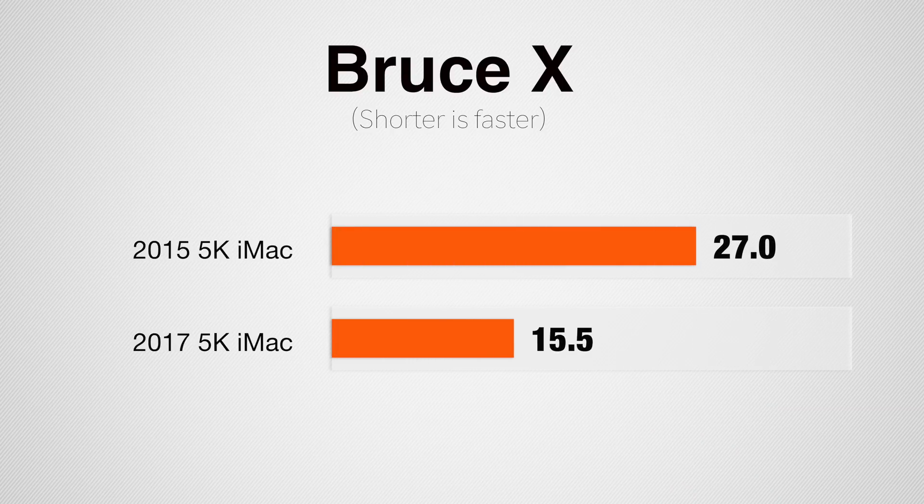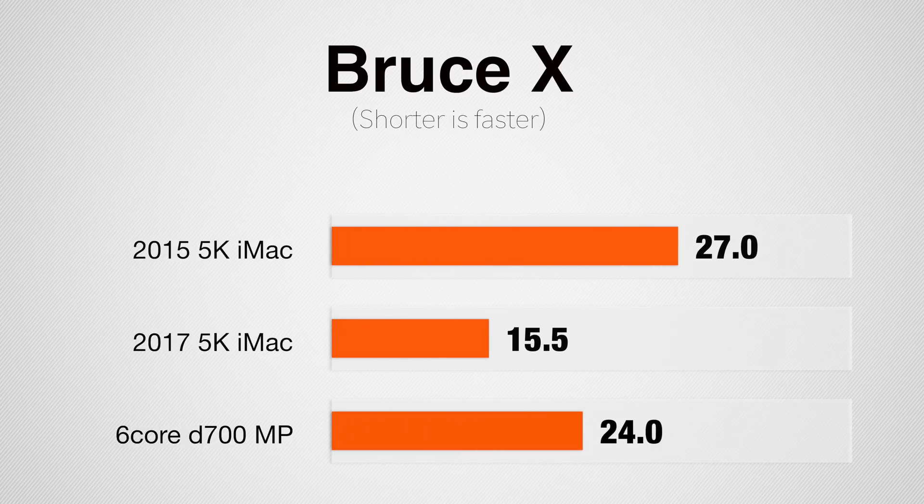Let's get into video editing, starting with Bruce X, which is a Final Cut benchmark people use to compare Final Cut performance between different Mac models. If you've tested your Mac previously, I'd suggest doing it again running Sierra because the numbers did change. The older iMac took 27 seconds to render; the new one took 15.5 seconds, which is 75% faster. For reference, my previous Mac Pro — which I paid $5,000 for, with a 6-core processor and two D700 graphics cards — takes 24 seconds running the latest Final Cut. So this new iMac is basically a beast in Final Cut.